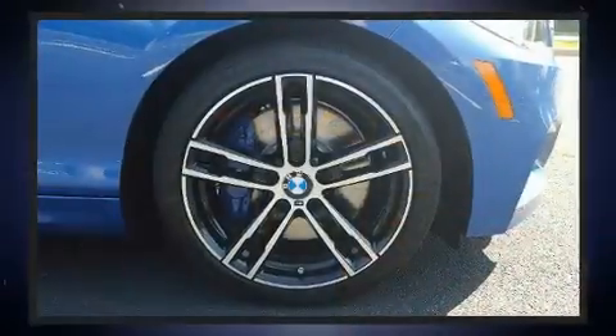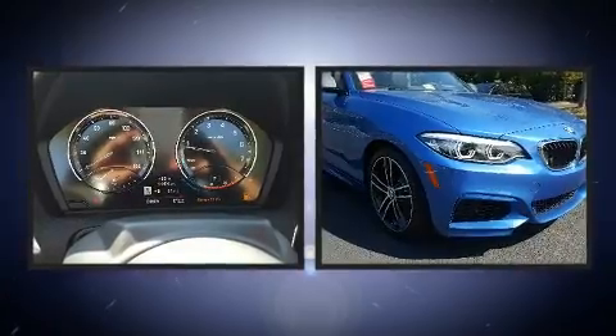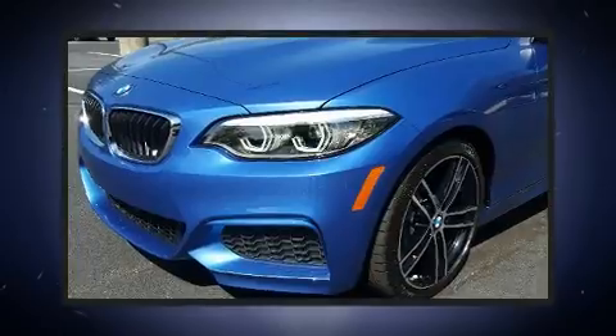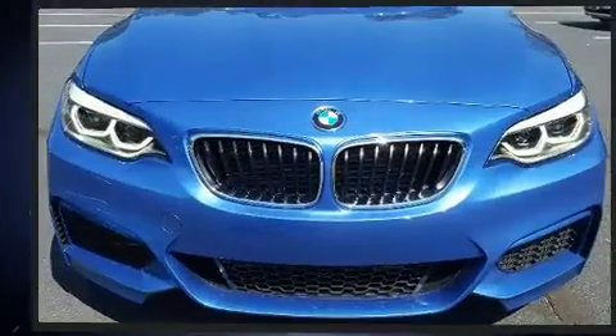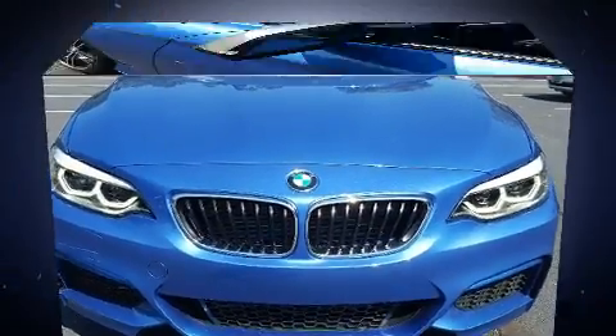BMW prioritized fit and finish as evidenced by speed-sensitive wipers, automatic temperature control, and seat memory. Enjoy your favorite music via the stereo system, which includes a CD player with MP3 capability and 12 speakers ensuring optimal sound no matter where you're seated.